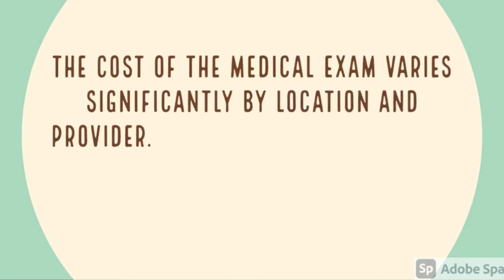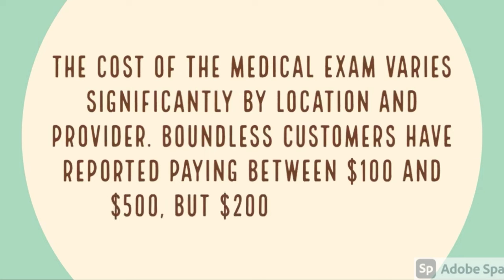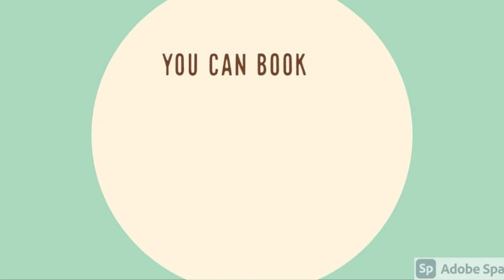What is the total cost of the medical examination? The cost of the medical examination varies significantly by location as well as by provider. Boundless customers have reported paying between $100 to $500; on average the cost is around $200 per medical exam.